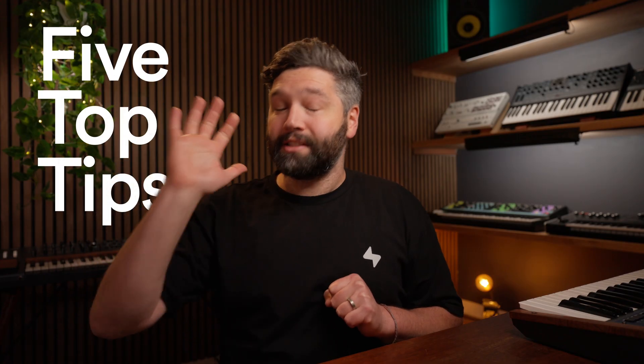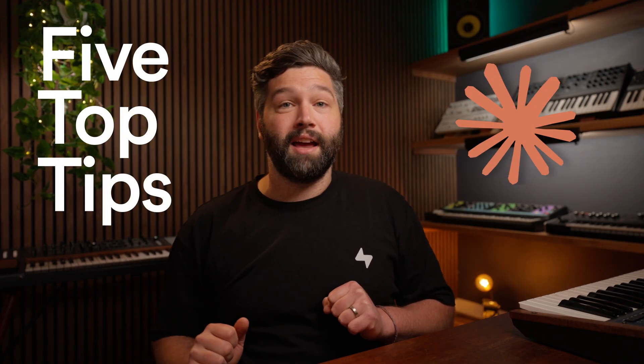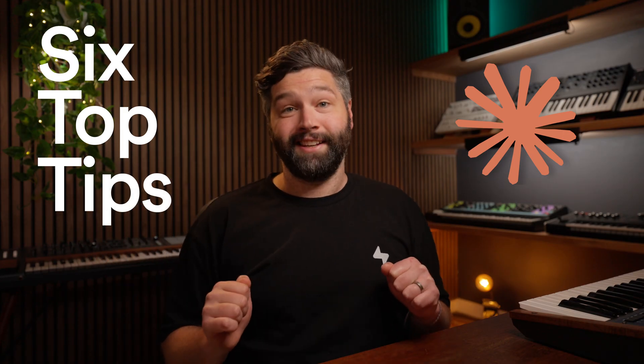Today I'm going to give you my five top tips for getting the absolute most out of Claude Code. Actually, I did five last time — I'm going to give you a bonus tip for sticking around till the end. Let's get into it.